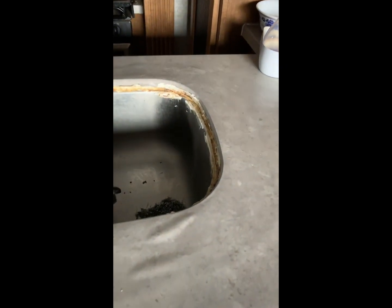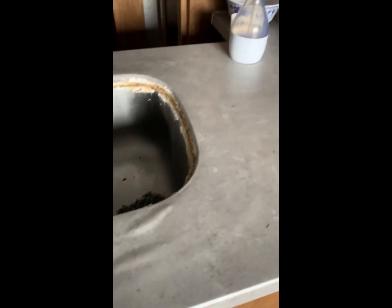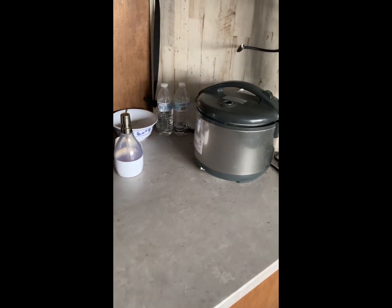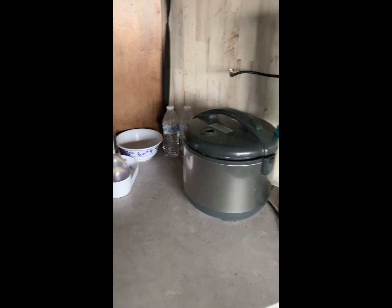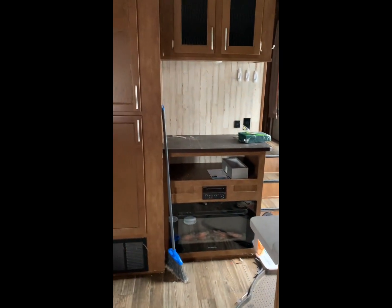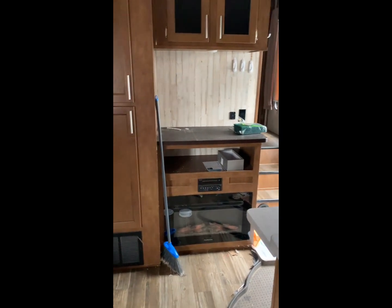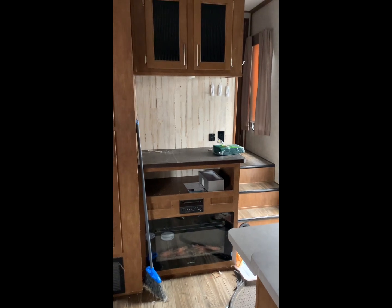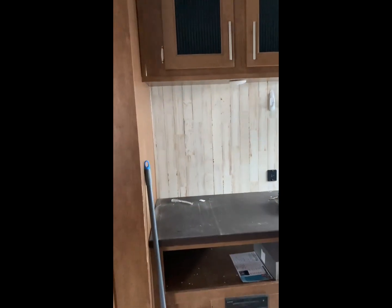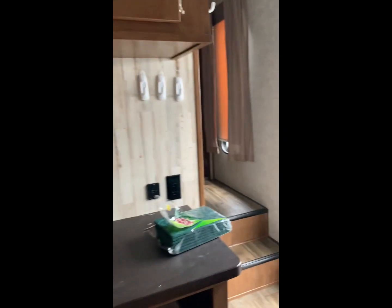Look at this sink. Look at this — you see how it's bowed up? They left us a cooking thing — don't laugh, I don't cook. One thing they kept was the TV: 100 bucks, maybe 150-200 at Walmart. But it was important for them to keep that before they got repossessed.